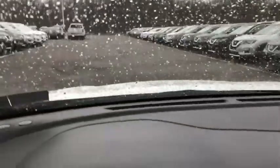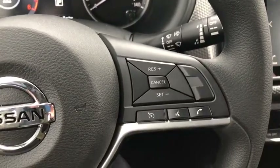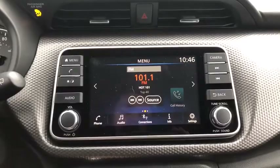Here are some of this vehicle's great options: traction control, dual airbags, alloy wheels, power steering, compass, electronic stability control, rear window defroster, power windows, trip computer, remote keyless entry, panic alarm.